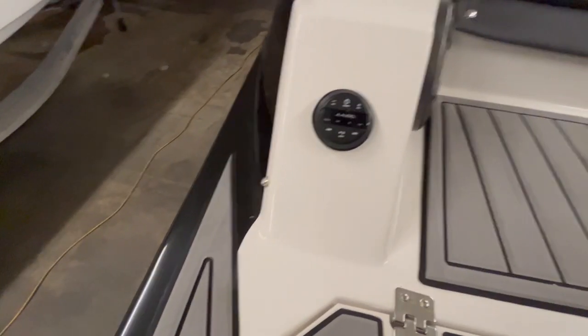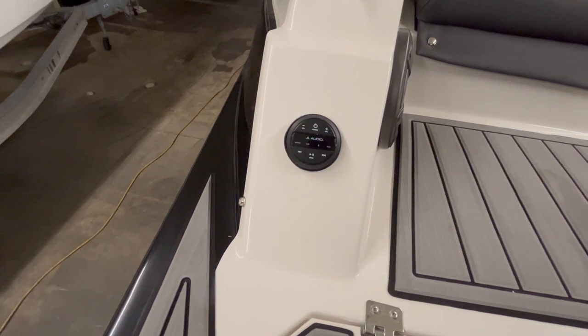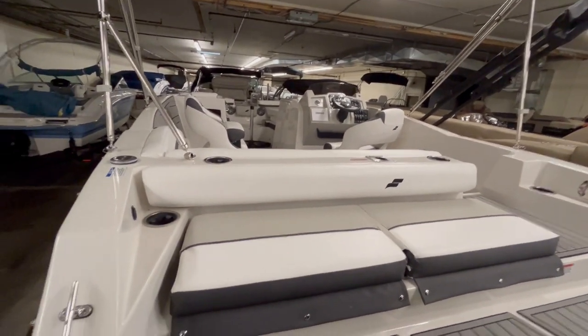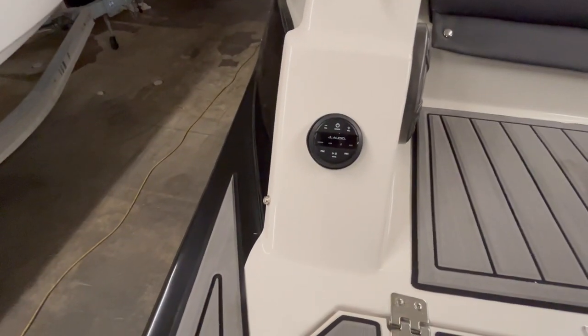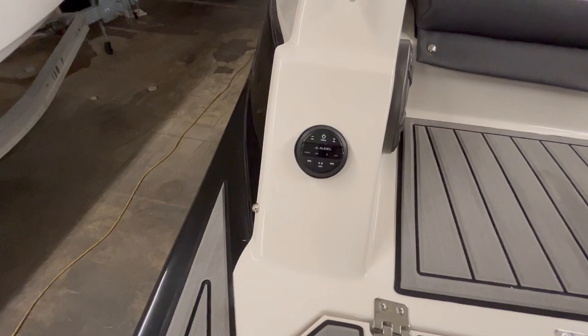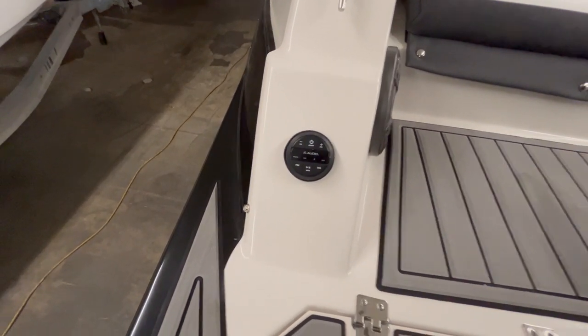Here's a cool feature: if you're at the sandbar or swimming in the water and you want to change the radio, this radio is hooked up to the radio on the dash. You can pause your music, turn it up, switch the song — anything like that from the back of the boat without getting in. You can just swim up to it and switch it up.